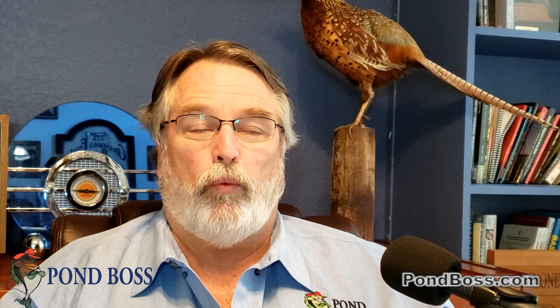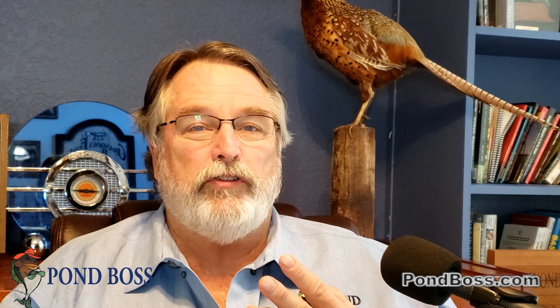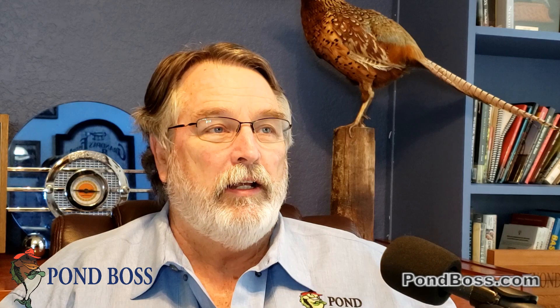Back then if your pond was less than an acre you weren't going to stock largemouth bass because you couldn't grow that many fish or a harvestable crop. With those management strategies you'd stock like 500 bluegills, three to five pounds of fathead minnows, and maybe a hundred redear sunfish if you could get them. In a half-acre pond it was basically catfish with fathead minnows and maybe some hybrid sunfish.